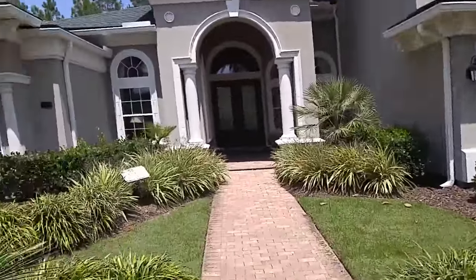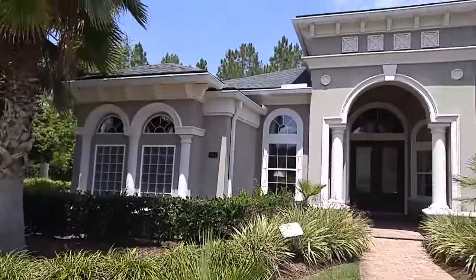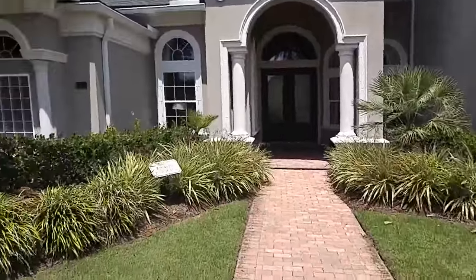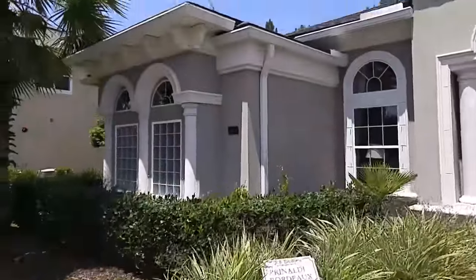Hey everybody, it's Josh Rogers with Keller Williams Jacksonville Realty, and I'm here in front of the Rinaldi model home in Coastal Oaks by Toll Brothers of Nocatee. We're gonna do a couple video tours of this model, so I'm excited to get in there with you and check this thing out. Definitely looks impressive from the front.